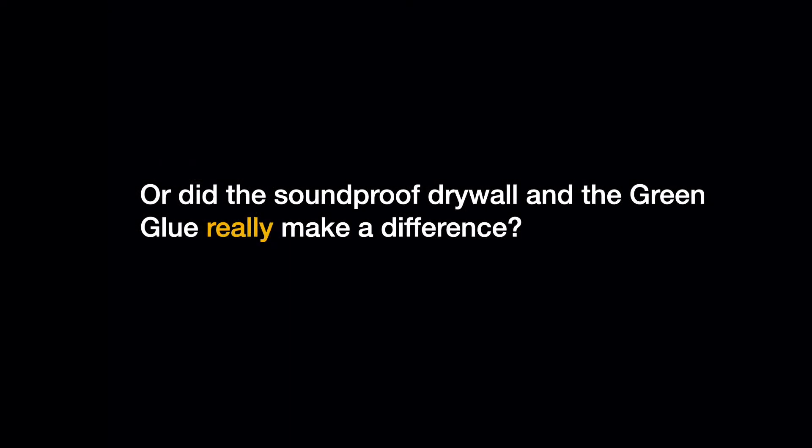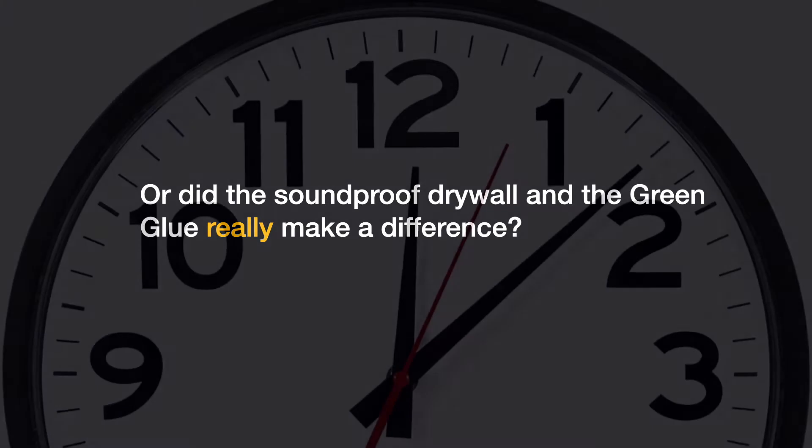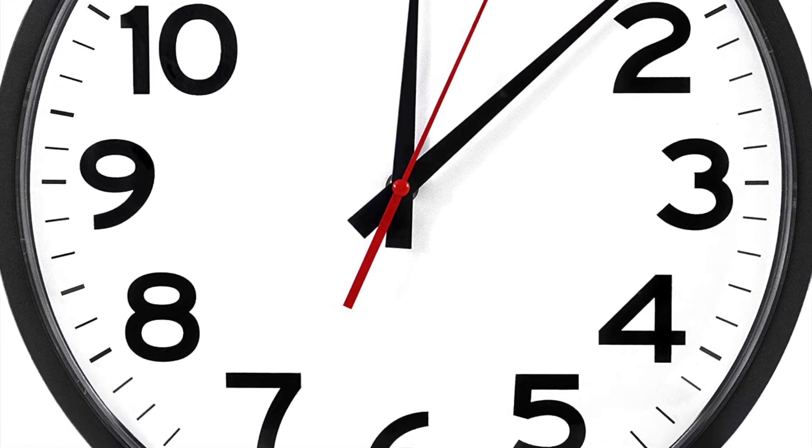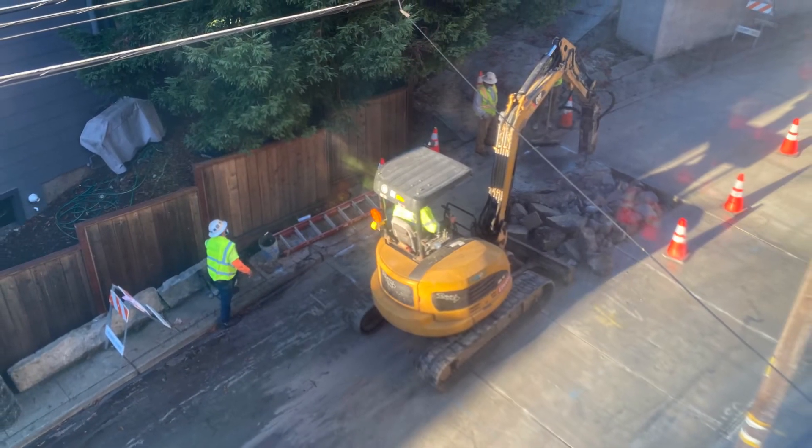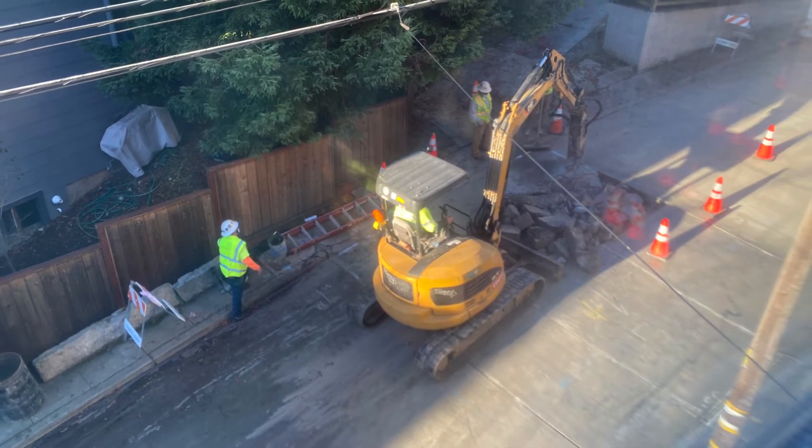Well, I knew it wouldn't be long before the city workers started a new jackhammering project right in front of my building, and sure enough, they came back recently and started jackhammering again. Perfect opportunity to do a new test.